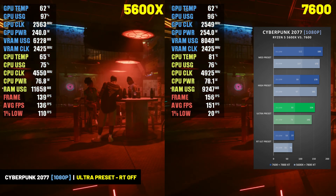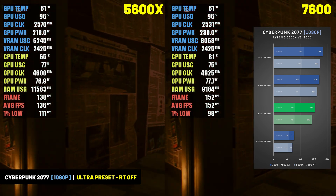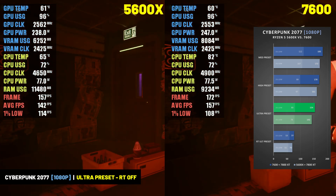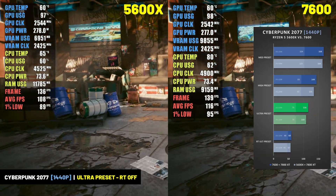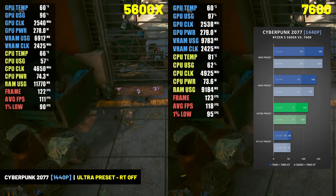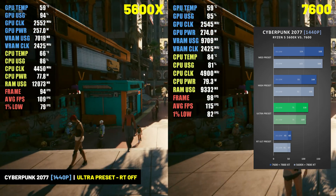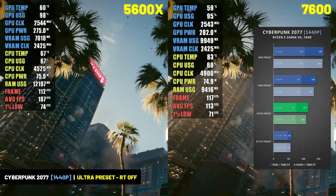The Gigabyte RX 7800 XT Gaming OC handled Cyberpunk 2077 very well at both resolutions. At the Ray Tracing Ultra preset at 1080p it averaged 77 FPS with the 7600 and 70 FPS with the 5600X. At the non-ray tracing Ultra preset it averaged 154 FPS with the 7600 and 142 FPS with the 5600X. At 1440p with ray tracing Ultra it averaged 60 FPS with the 7600 and 57 with the 5600X, but hit 116 and 109 FPS respectively at the non-ray tracing Ultra preset.